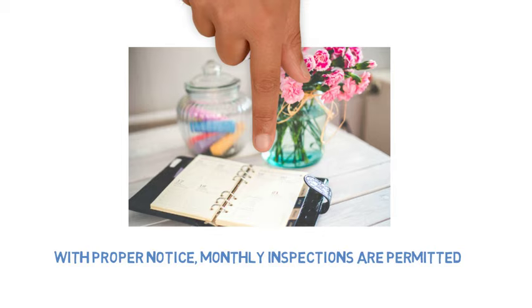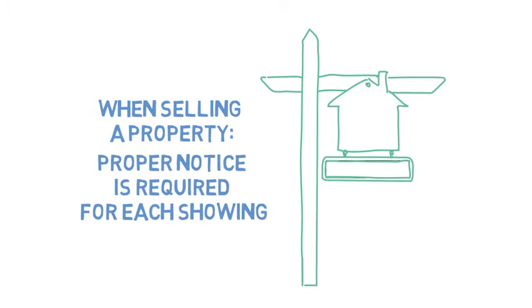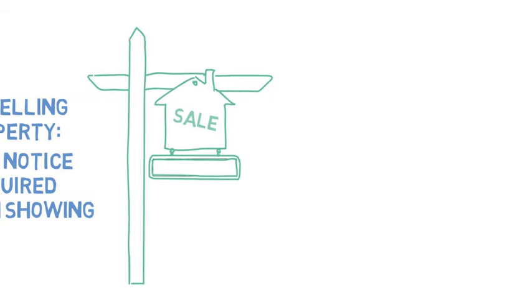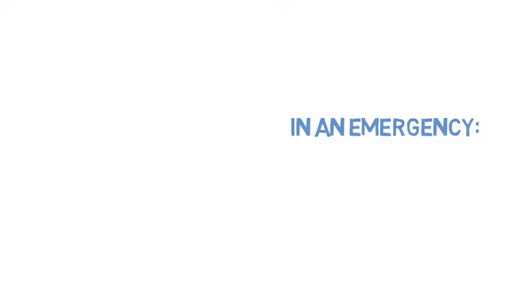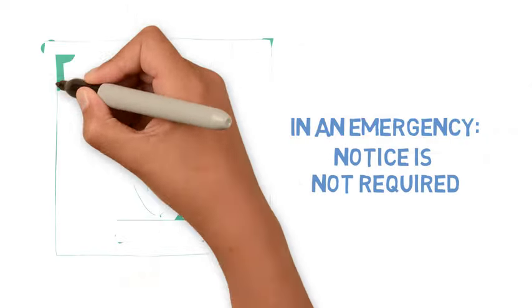Landlords are able to perform monthly inspections of the unit. When the landlord is selling the property and wants to show it to prospective buyers, proper notice is required for each showing. Notice won't be required if the tenant gives permission. If there is an emergency that requires immediate attention to protect life or property, the landlord is permitted to enter without notice.